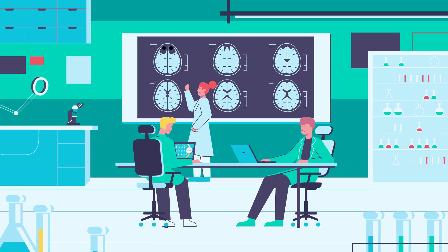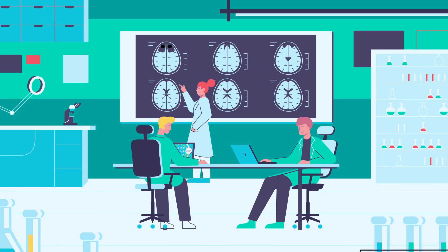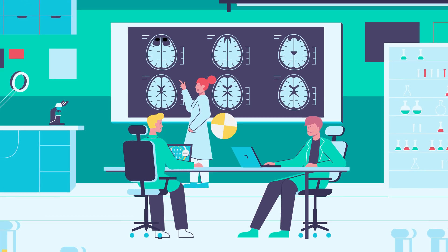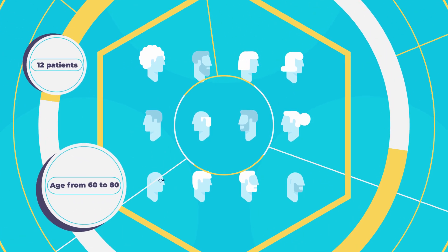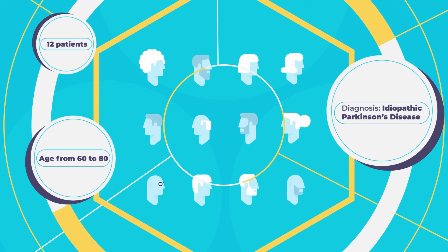In 2019, professors from the University of Sydney and Griffith University, Australia, embarked on a Parkinson's study with 12 participants diagnosed with Parkinson's disease. The study included individuals aged 60 to 80 diagnosed with idiopathic Parkinson's disease by a neurologist.